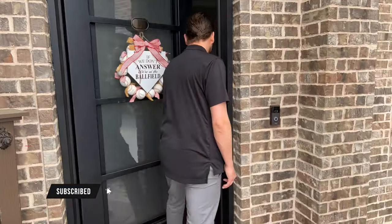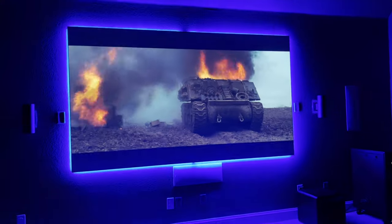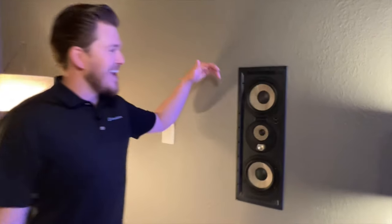Before we get in there, I want to give you a little teaser of the equipment we're working with. We have the Epson 4K projector and Focal speakers — you guys know we love our Focal speakers — powering it up with Marantz, we've got SBs, and just a bunch of killer equipment that I know you guys are going to love. Let's go in and check it out.